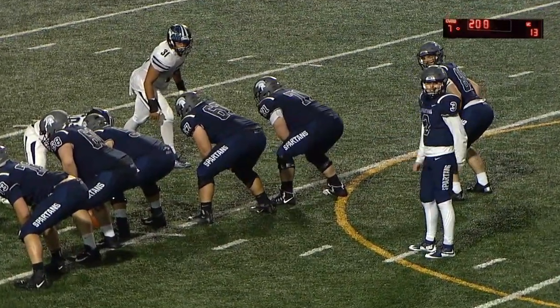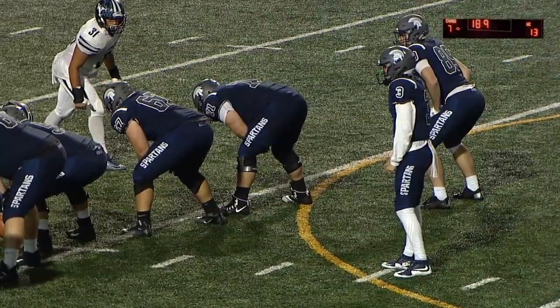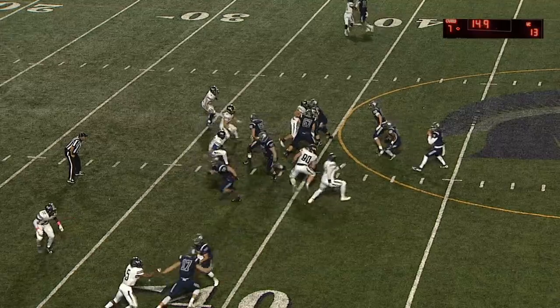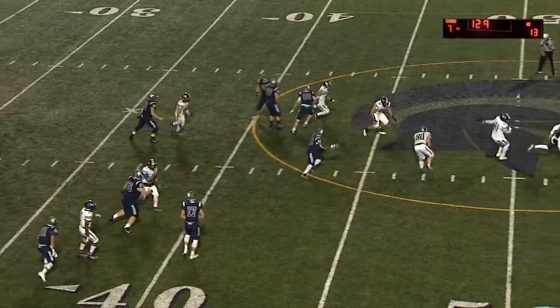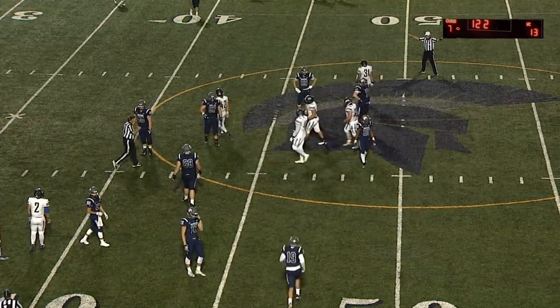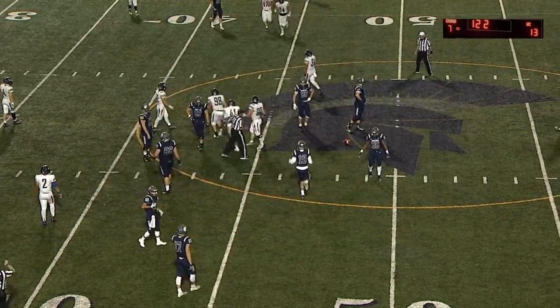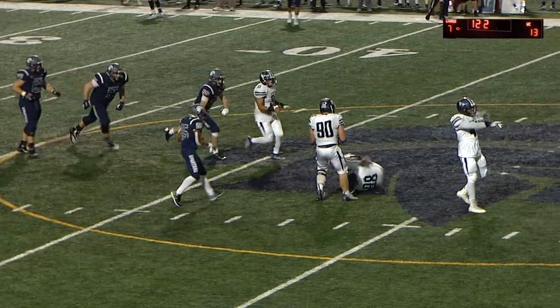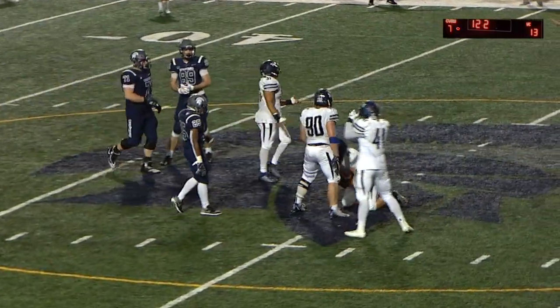Saxton looking back to the left, throws it into the foot of a defender. Westminster thought perhaps it could be grounding, but on a screen pass, not the case. Trying to set up the wide receiver screen to Morgan — Westminster defense is all over it, had no chance of any success. Those are kind of hit-or-miss plays — you're either going to hit it for a 15-yard gain, or kind of end up like that where you just bury it into the ground.